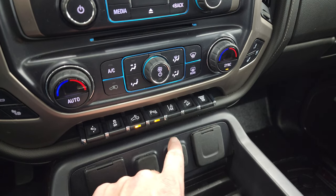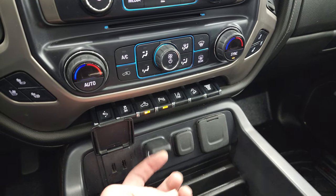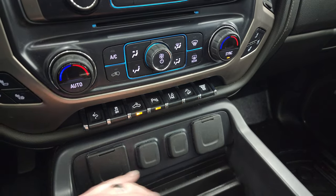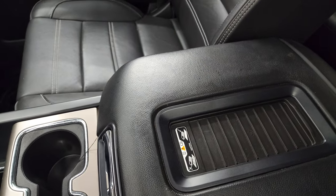Parking sensors — you can turn those off and on. Lane departure warning, downhill assist control, and your factory exhaust brake. Two USBs, two 12-volt power points, and a 110-volt 150-watt plug-in.